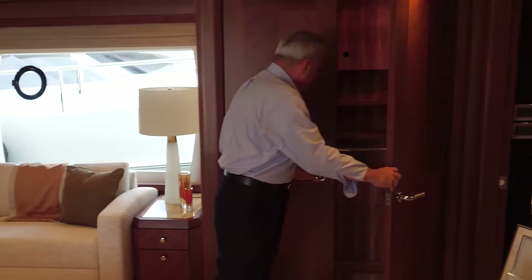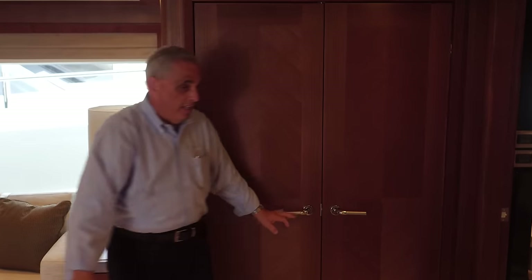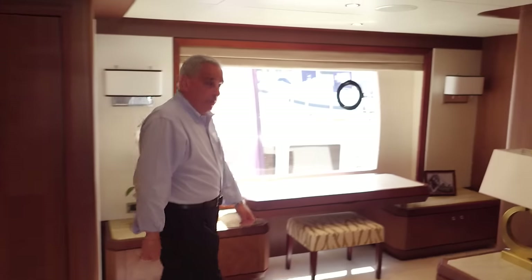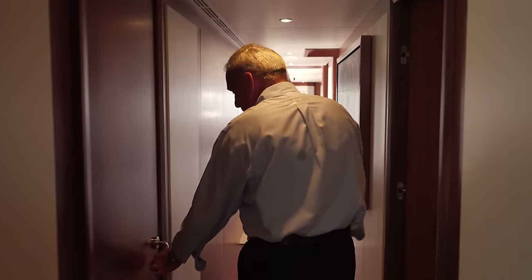More closet space here — his and hers closets. And then your other head is forward. So we'll head back aft. This is our day head on this level — we're just outside of the master, just off the galley. We have a solid slab of marble on the floors, just really well done.